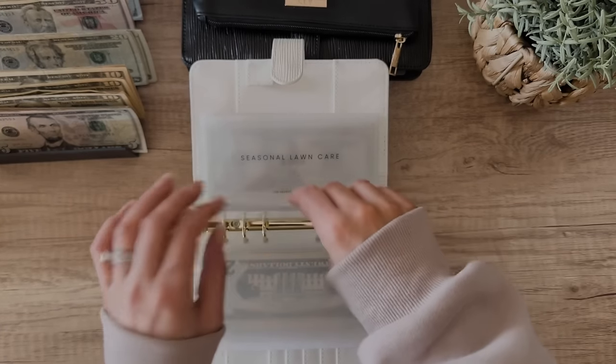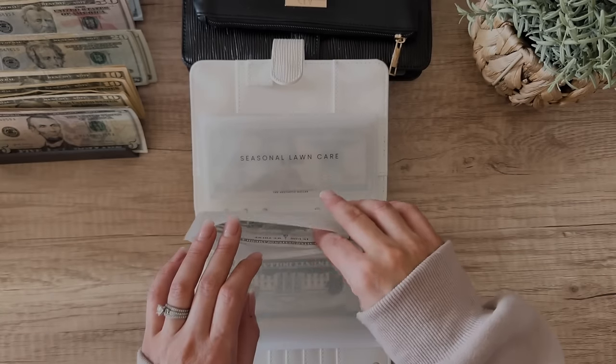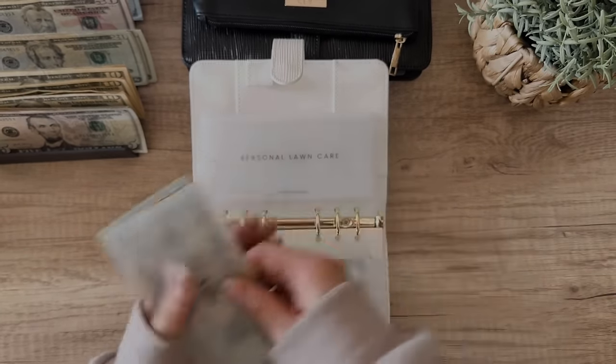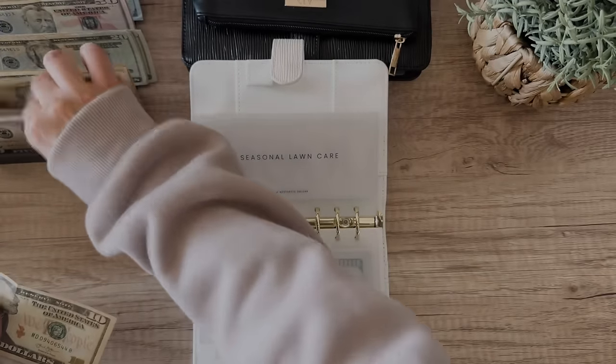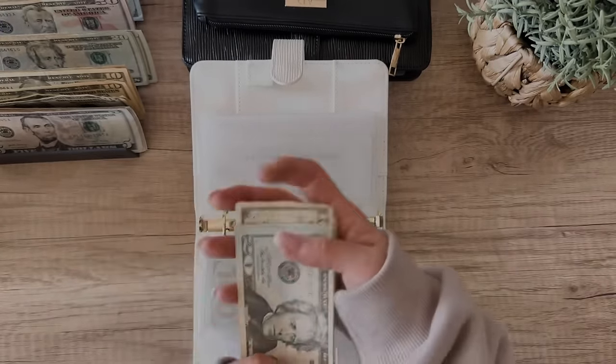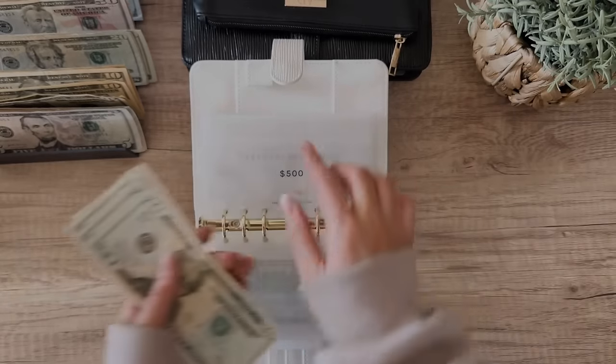Vehicle maintenance is getting skipped — we have $1,100 in that one. Seasonal lawn care is getting $15, bringing the total to $80 with $500 already set aside.